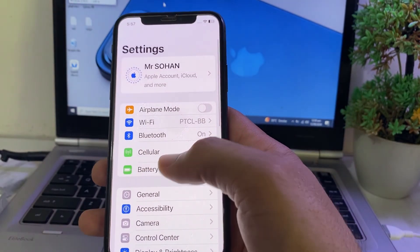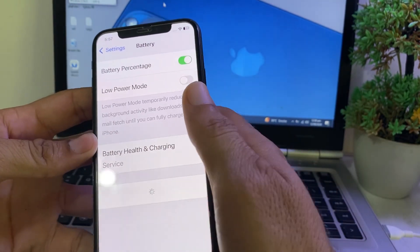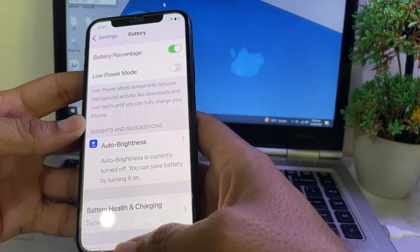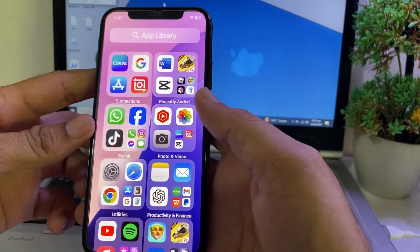If you're still having this problem, open Settings, scroll down, and tap on Battery. Here you'll find the Low Power Mode option — disable it if it is on. Then check if the problem is fixed.